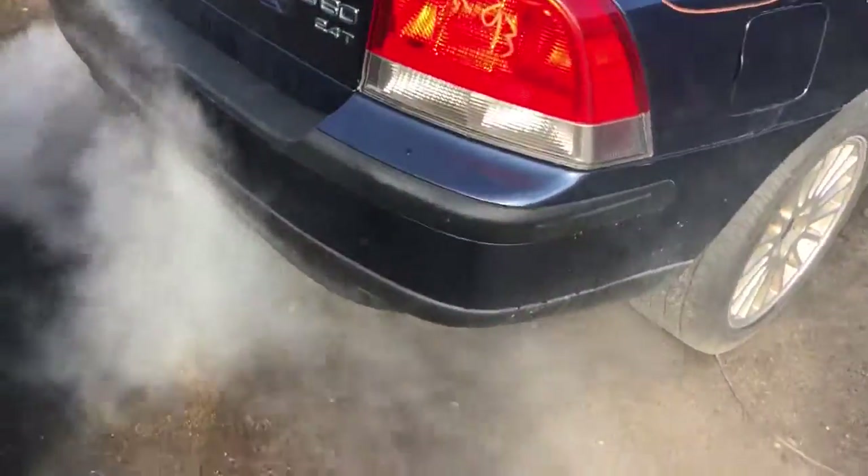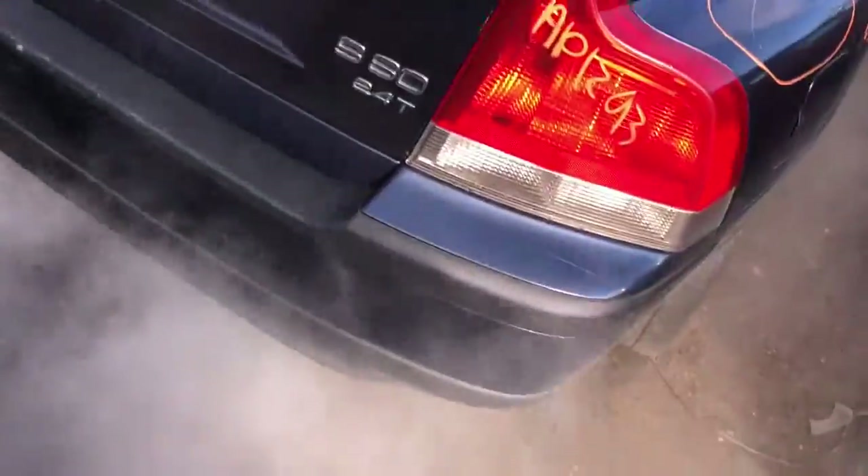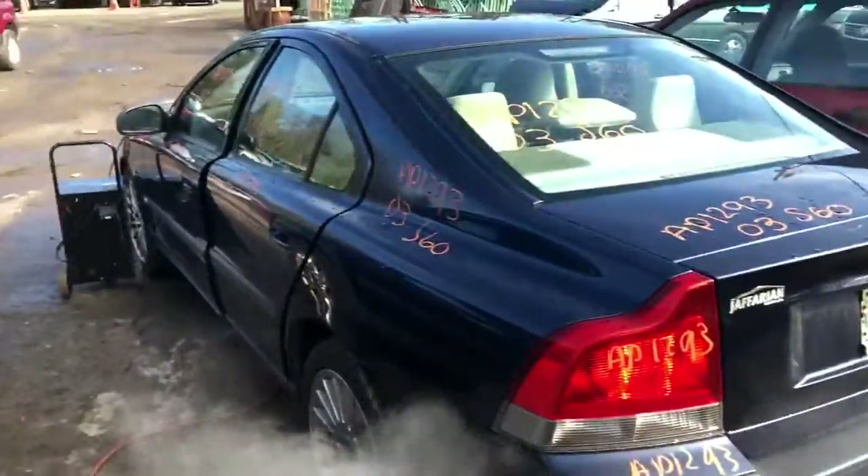Good taillight. The bumper is decent. Got a decent decklid. Good taillight on this side as well.